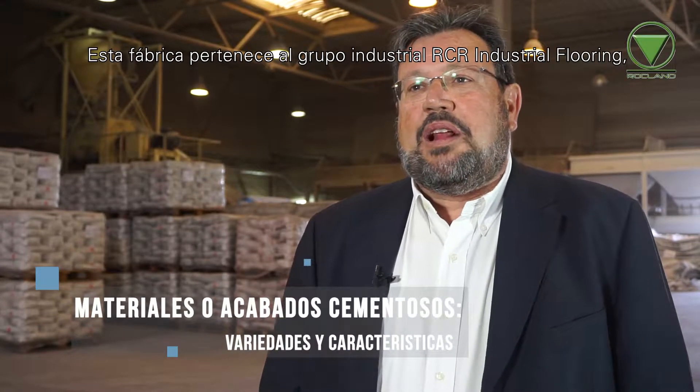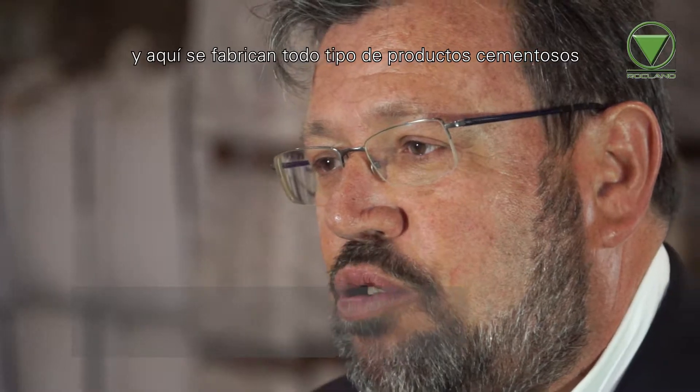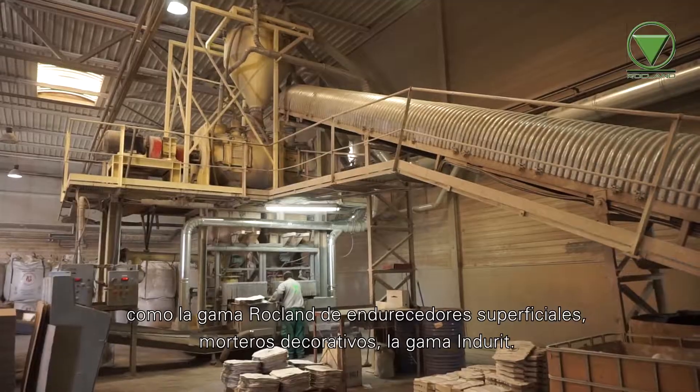This is a factory that belongs to the RCR Industrial Flooring industry. There are all types of cement products, such as Rockland, superficies, morteros decorativos, and indurit.